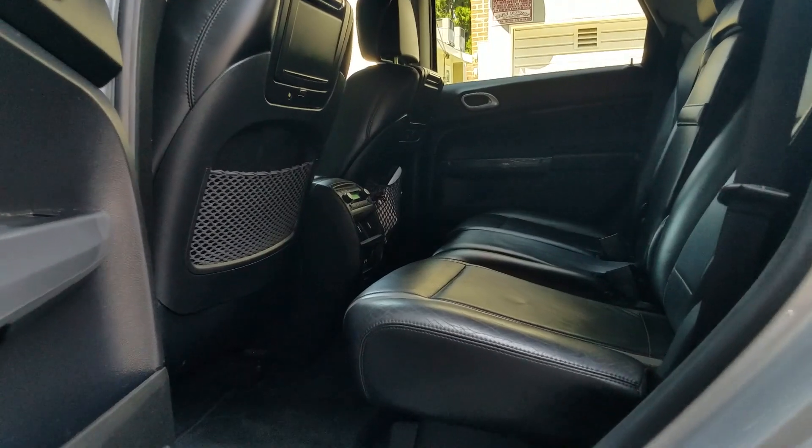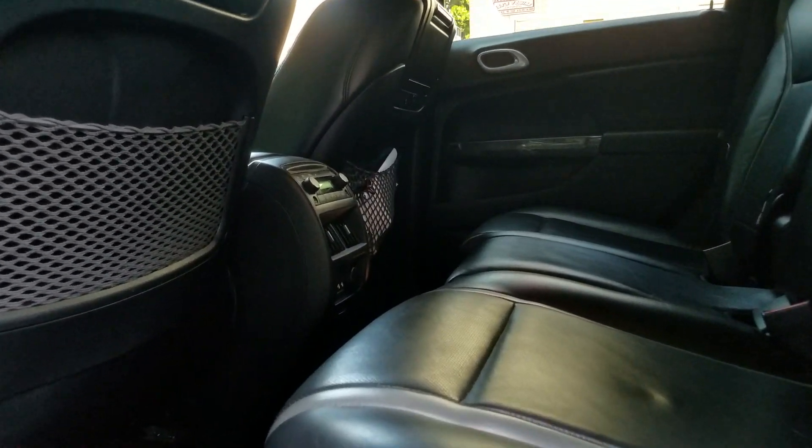I really like the backseat space — that's one thing I lack with most of my cars. There's actually a pretty good amount of legroom. Even with the seat all the way back, there's still legroom.